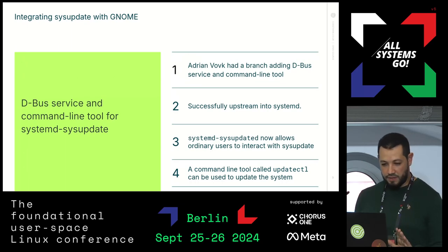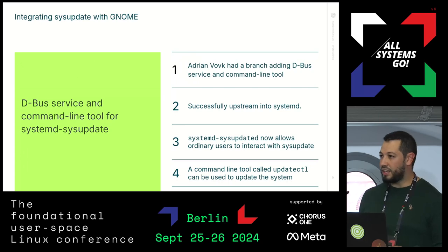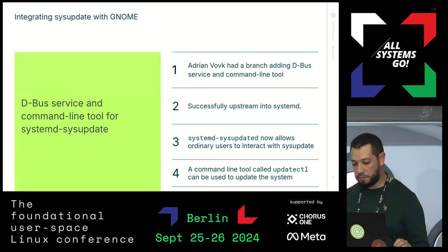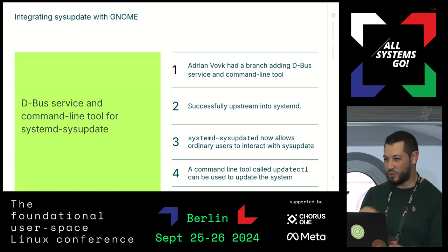The first step is systemd-sysupdated. Adrian has a branch adding this D-Bus service, and we managed to upstream it to systemd. We now have a systemd-sysupdated D-Bus service that can be used from user applications. We also have updatectl, a command line tool that talks to sysupdate and can be run as an ordinary user using Polkit for authentication.